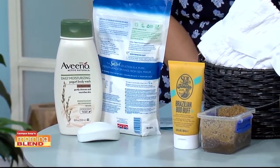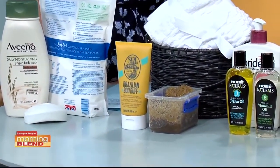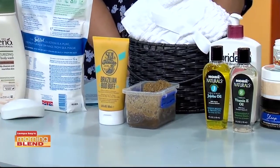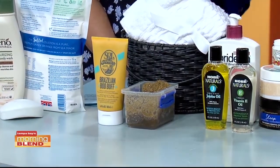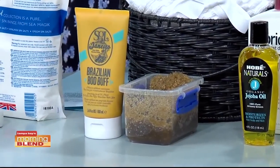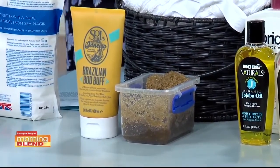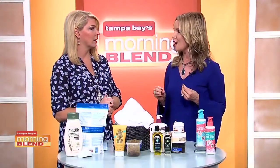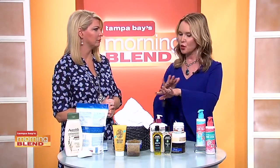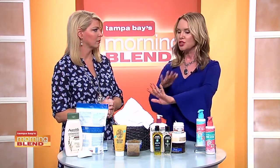Exfoliate in the shower a couple times a week. We made a homemade body scrub with cane sugar and olive oil — that recipe is on my website. Or you can use an exfoliant from the store. I like to buy exfoliants that have some kind of oil base in them, so that when you're exfoliating you're also moisturizing at the same time. Use that first and then use your body wash after, so any residual granules get washed off.